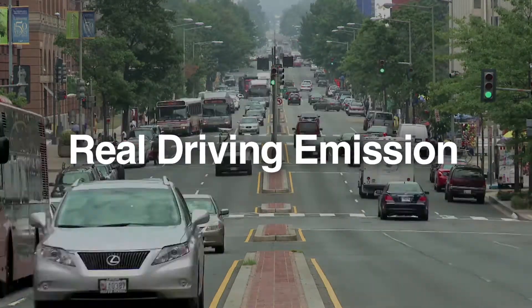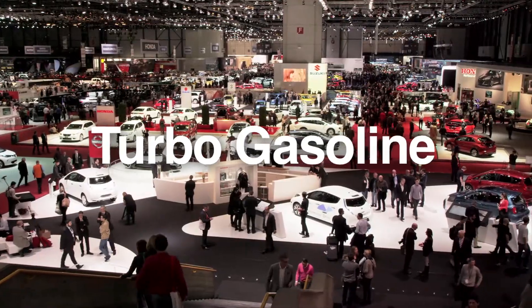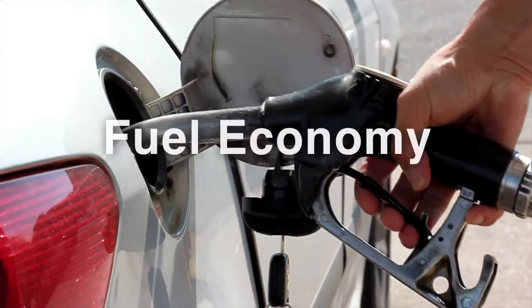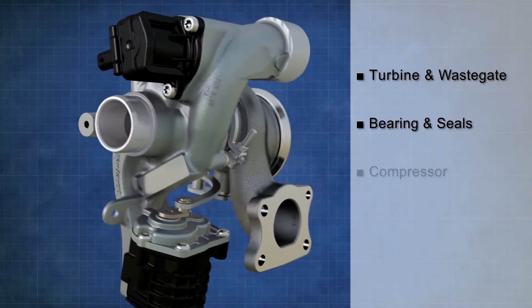As real driving emission and regulated CO2 standards loom, turbo gasoline engines are winning customer praise the world over for being fun to drive while achieving high fuel economy. In response, Honeywell has launched the third generation gasoline turbo.